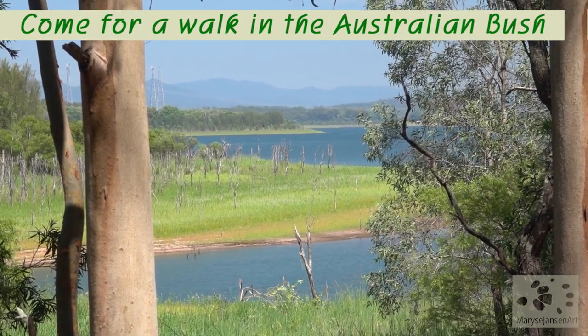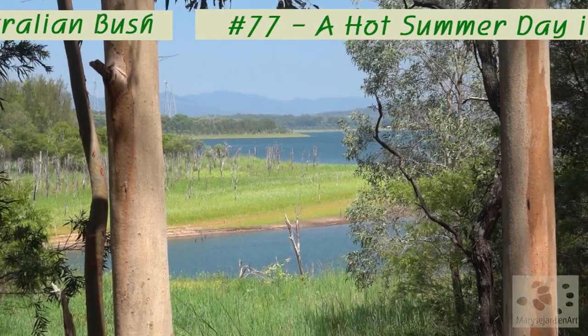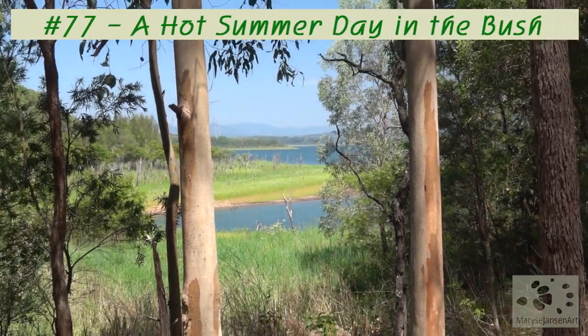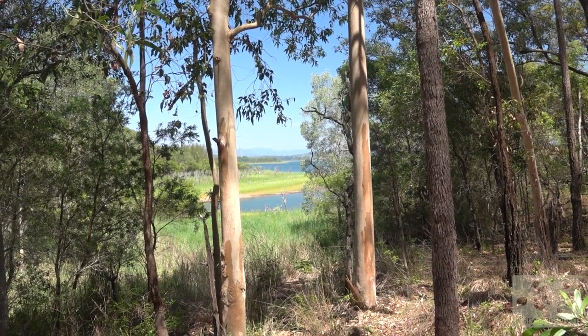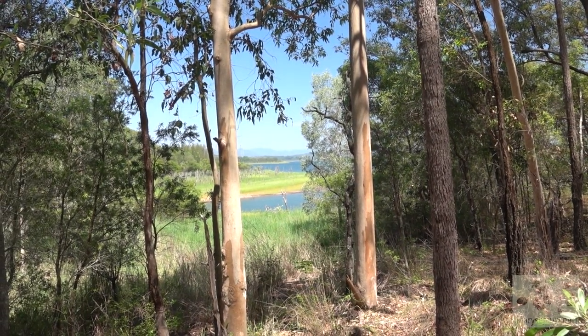We're starting our walk today with this beautiful view over the lake through the gum trees. Everything looks very fresh and green because we've had a lot of summer rain recently.